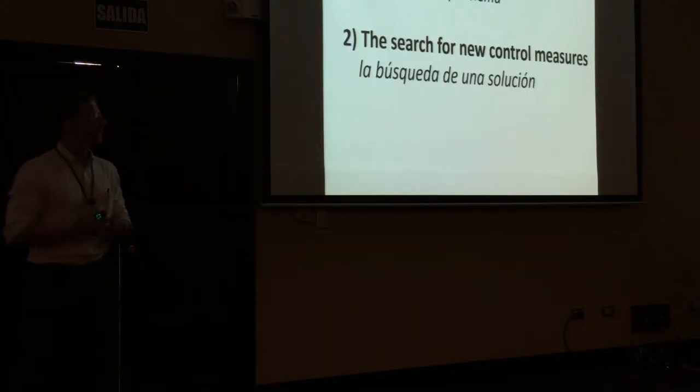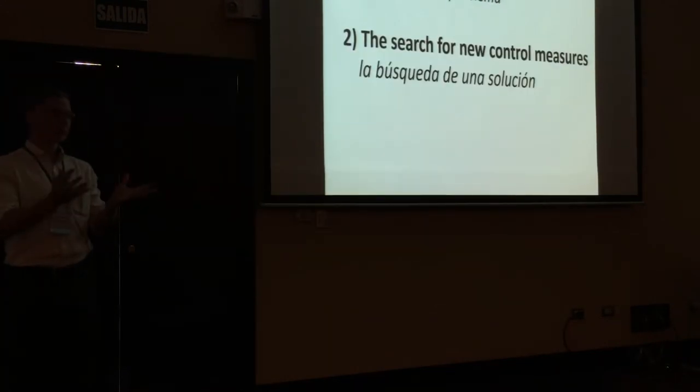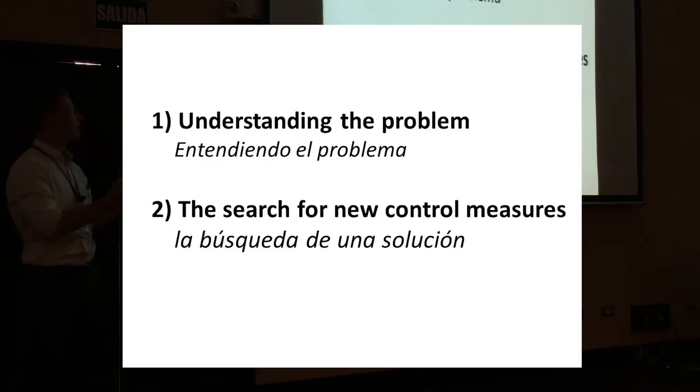So what I'm going to talk about today are two things. The first one is the state of the problem — work to understand the current state in the UK. This is really looking at where we are now: what different types of these nematodes do we have, where are they, and in what proportions?